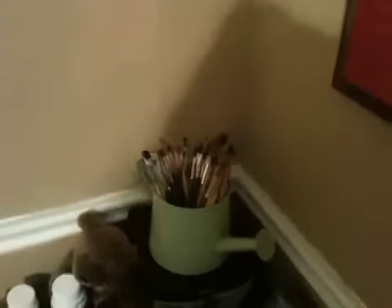Over here is a small filing cabinet. These are my brushes for face painting, and this is just some of my makeup. These are the eyeshadow colors.